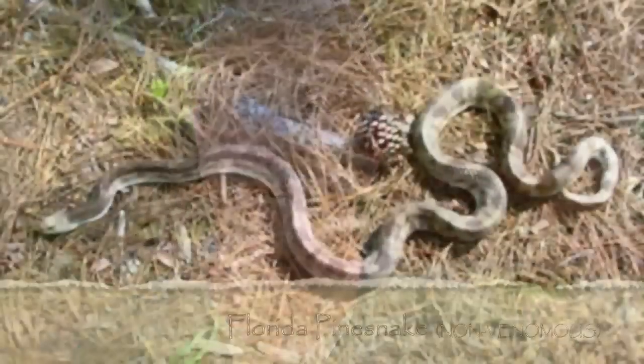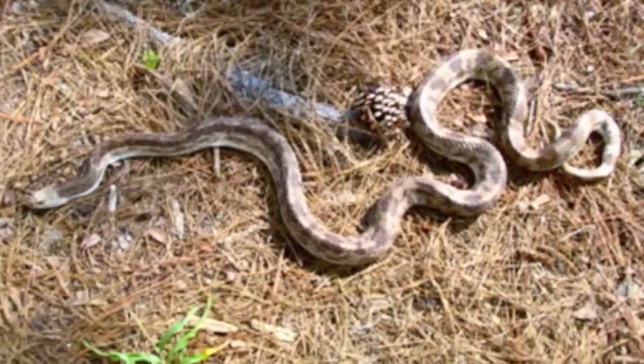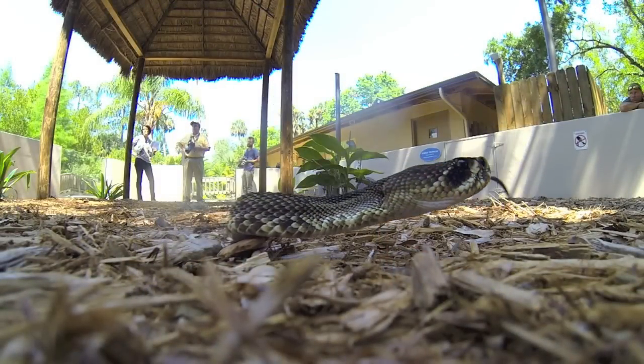The Florida pine snake is very commonly mistaken for the eastern diamondback, and quite honestly, their patterns really are not similar at all. Simply because of where they're found — which is usually highland areas, sandy scrub areas — they do share that environment.